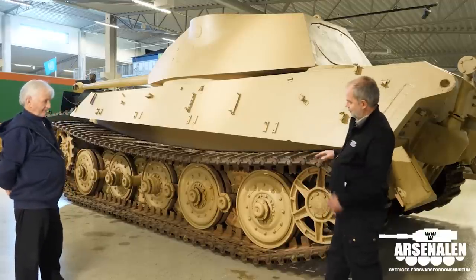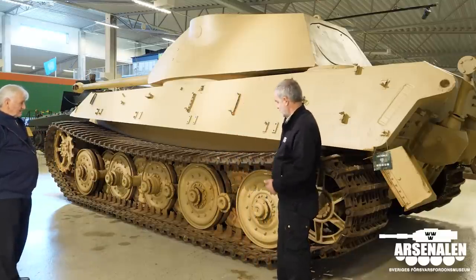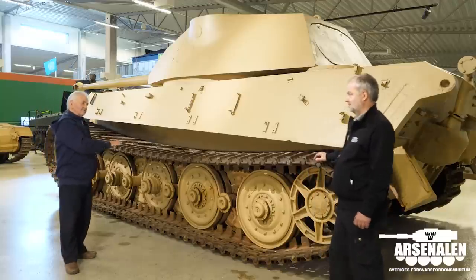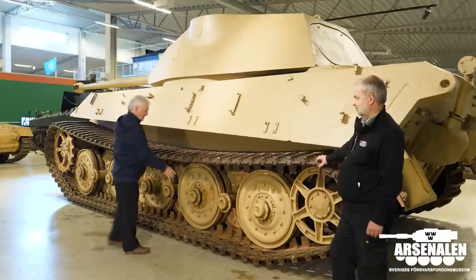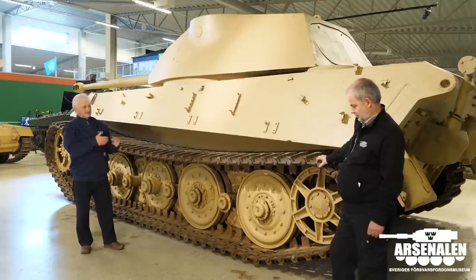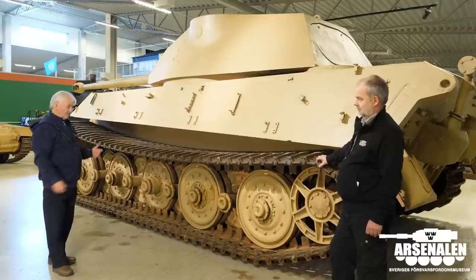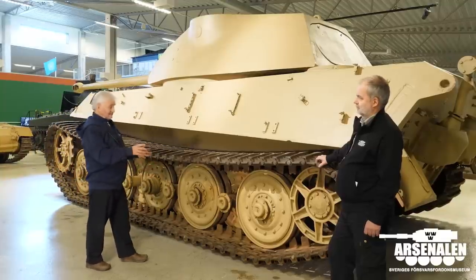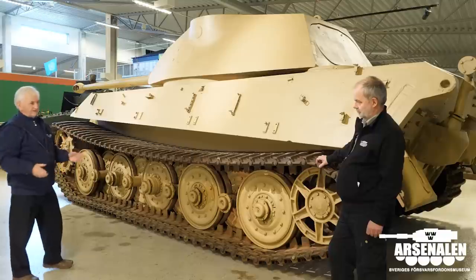Looking at it you could assume there should be another pair of wheels on the outside compared to the Tiger, but this is the correct configuration. This is the final iteration of this style of development — with the inside and outside wheels they had discovered there was a danger of mud buildup, and in cold weather that mud would freeze and could cause problems for the crew. This was the latest solution, and it's easier to replace the wheels or the suspension unit if damaged than it would have been with a Panther.